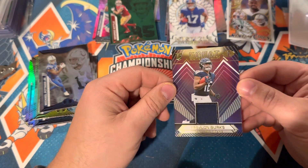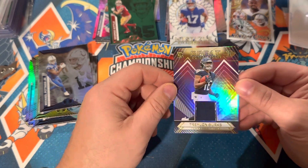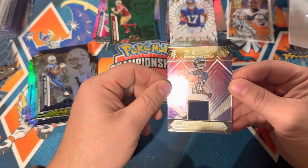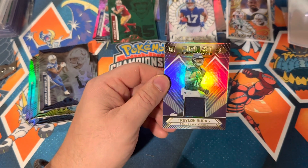Thanks for watching, guys, and remember — have fun. The hobby's about the collecting, so find somebody you like or find a team you like and collect them. Enjoy the hobby. Bye.